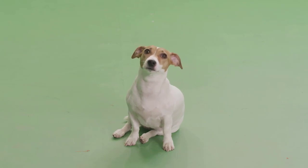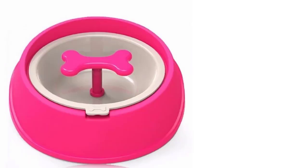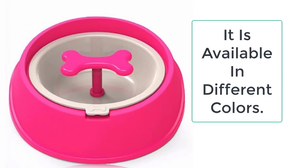But how will it become possible? The dog bowl that we have listed for you is the best bowl that you can ever get for your dog. It will make your dog eat slowly and patiently. These slow feeder dog bowls are available in five magnificent colors: green, blue, red, yellow, and purple. So you can easily choose your favorite color that will look well with your furniture and home decor.